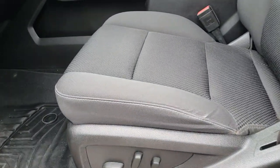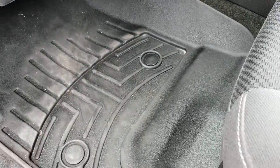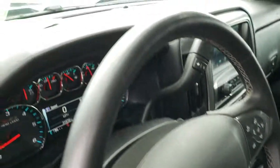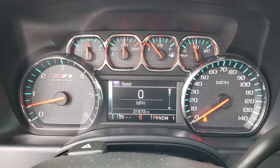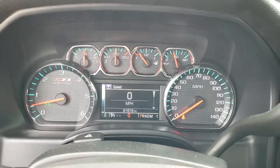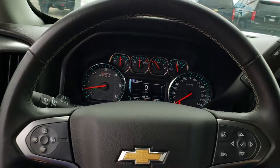As we hop inside the truck here you get the black cloth interior. There are no rips or tears on these seats. It does have a power driver seat and both front seats are heated. We have WeatherTech floor mats throughout, power windows, power locks, power mirrors. This one has 31,572 miles. You get the Z71 instrument cluster, a compass display, and a leather-wrapped steering wheel.